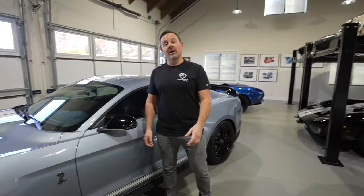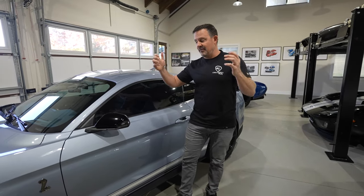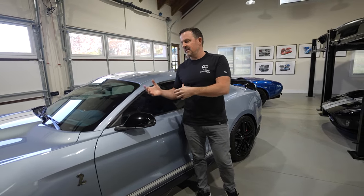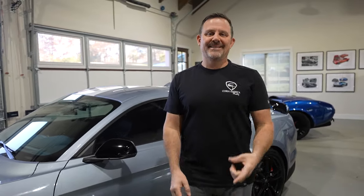My entire garage except for a little Porsche is Shelby now. Thanks for sticking around for this video — I really appreciate you joining us. I get a lot of messages from people who say they're tempted to go this direction after seeing my stuff on Instagram. If you have any questions, leave them in the comments below or send me a DM on Instagram. We're looking forward to seeing you next time.